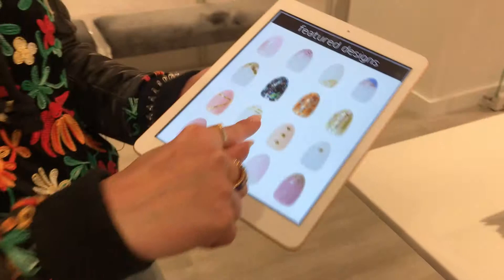I got the nail art menu from Valley Nails. Look at these — I want that. I would want a mix of like this and this. And if they don't have what you want, you can get a custom, which is just a little bit more. I love that. I think you need gel for that. Beautiful.